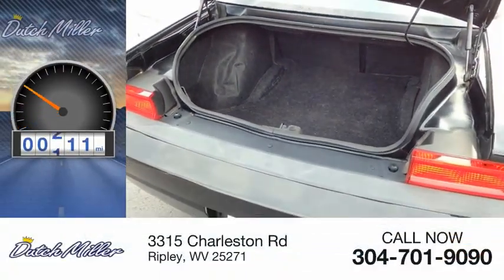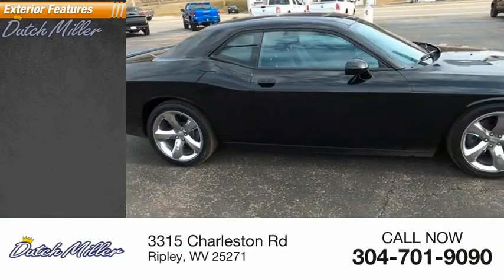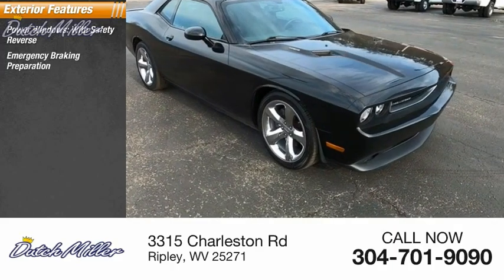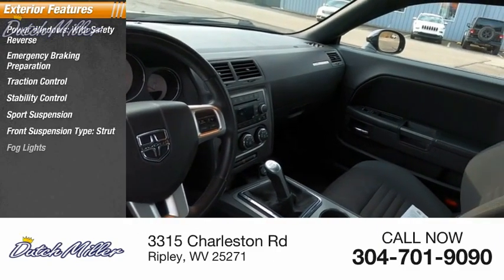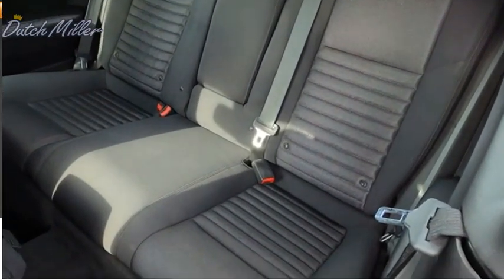This vehicle has less than 45,000 miles. Here are some of this vehicle's great options: power windows with safety reverse, emergency braking preparation, traction control, stability control, sports suspension, front suspension type, strike fog lights, braking assist, outside temperature gauge, power sunroof.